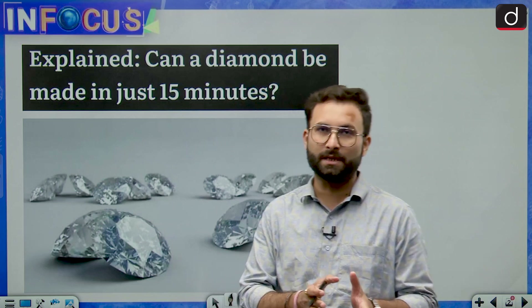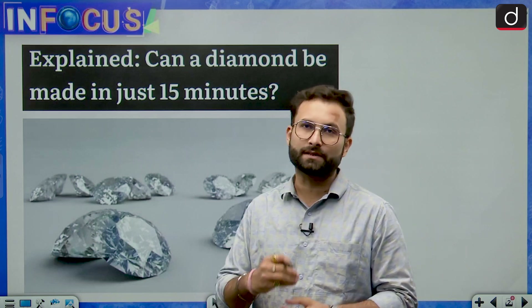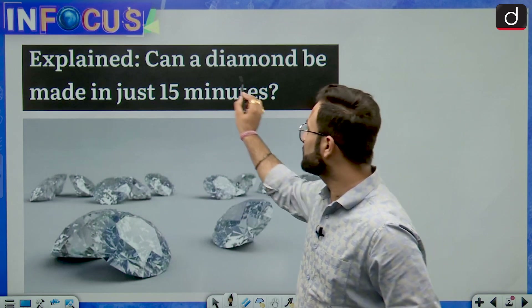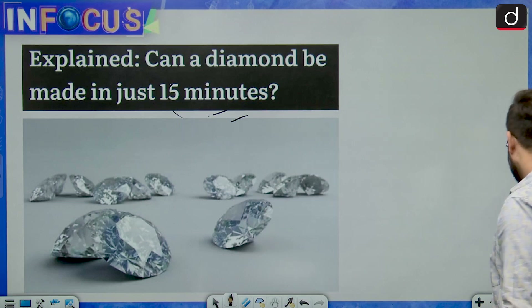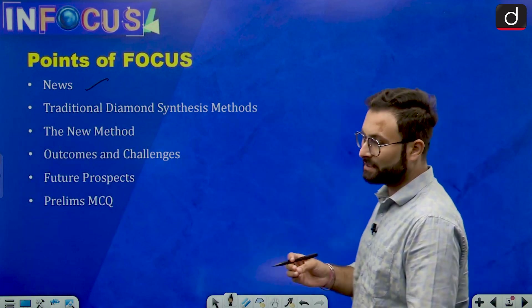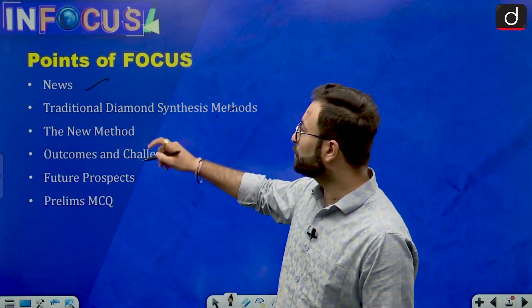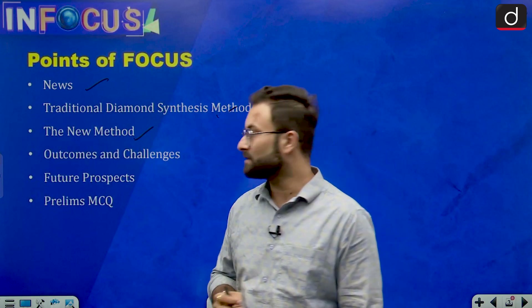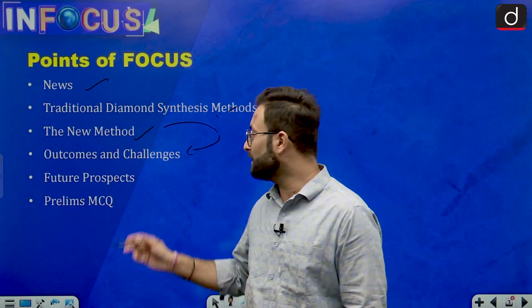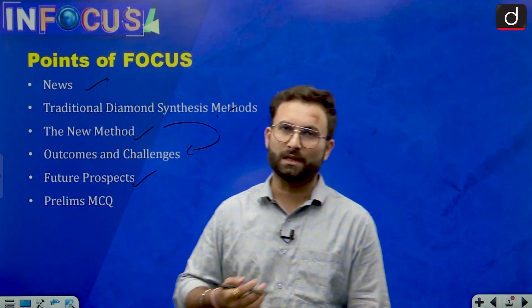We will see how traditional diamond synthesis has been done, and on the line of that, we will see what the new technique is. So the outline for today's discussion: first, we will see what is the news, then we will come to the traditional diamond synthesis methods. Then we will come to the new method which has been in the news recently. After that, outcomes and challenges, future aspects, and ultimately a practice question for you related to prelims.